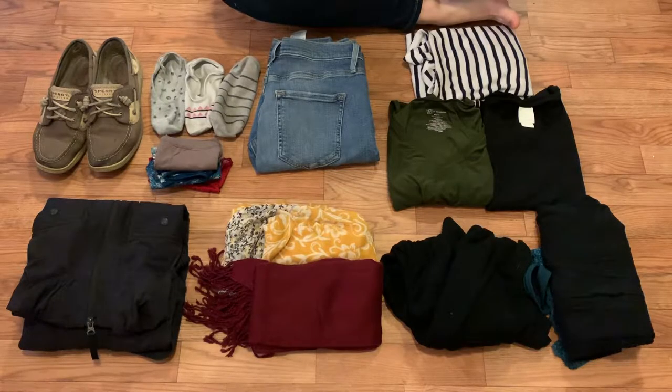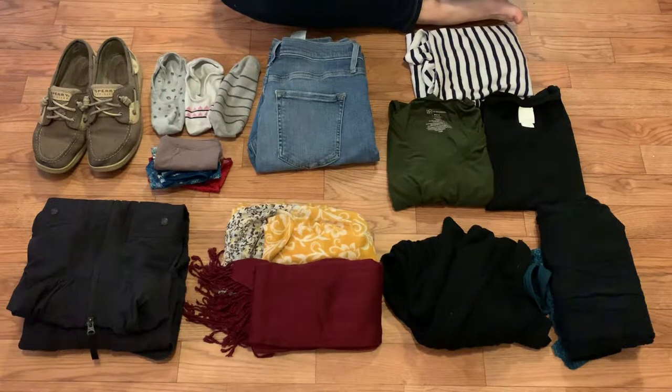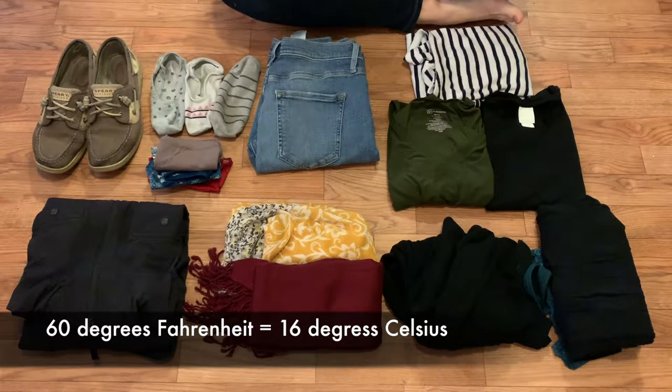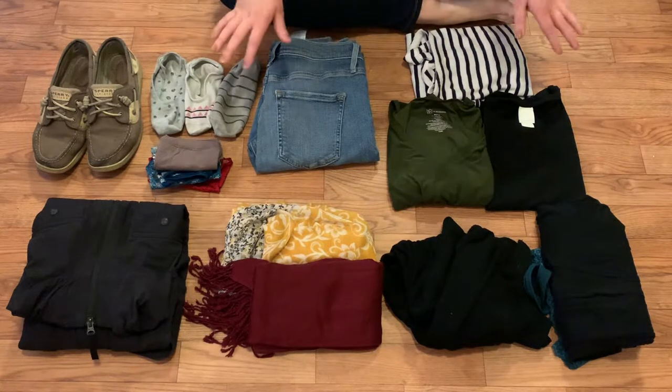On to packing. First thing you have to do is decide what clothes you're bringing. I'm going to be in New York for three days so these are the clothes I'm bringing. I've looked at the weather — it is supposed to be around 60-ish degrees most of the days, and it's supposed to be raining two of the days. I have prioritized comfort and light packing over trying to dress up for the musicals that we're going to.